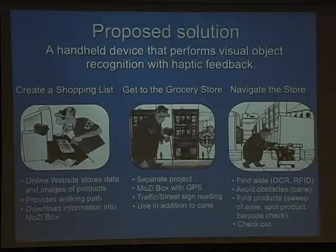Broadly speaking, the problems inside the store include locating and reading the aisle signs, then once you're inside an aisle that you think contains the products you want, spotting the products on the shelf, and providing haptic or tactile feedback through the box to direct your hand to that product on the shelf.